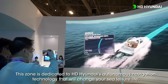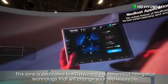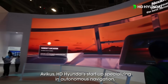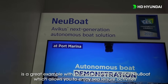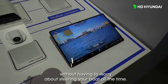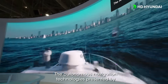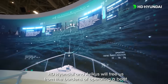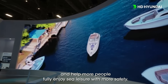This zone is also dedicated to HD Hyundai's autonomous navigation technology that will change your sea leisure life. Abacus, HD Hyundai's startup specializing in autonomous navigation, is a great example with its unique solution called NewBoat, which allows you to enjoy sea leisure activities without having to worry about steering your boat all the time. The autonomous navigation technologies presented by HD Hyundai and Abacus will free us from the burdens of operating a boat and help more people fully enjoy sea leisure with more safety.